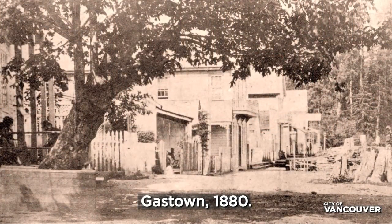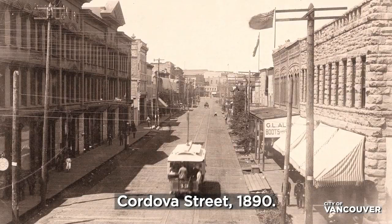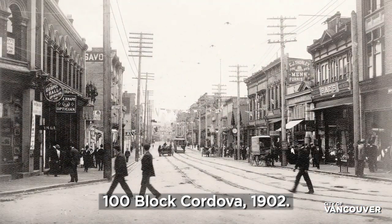It is also a place defined by many social, cultural, and economic tensions that have existed in the downtown east side for generations.